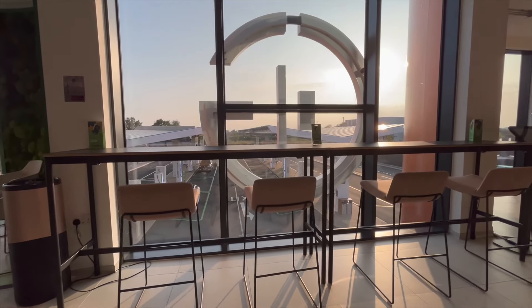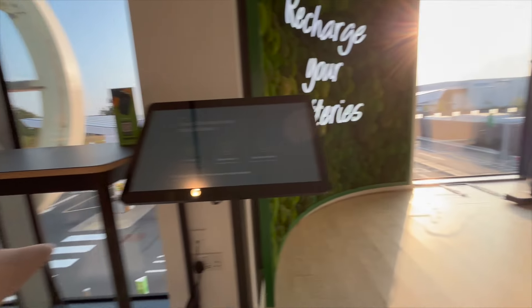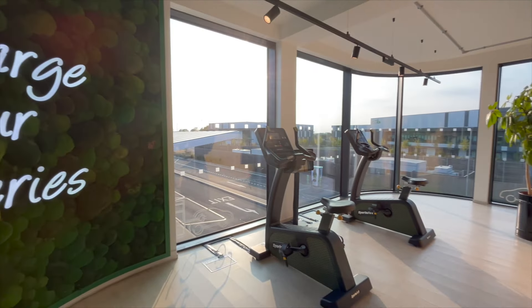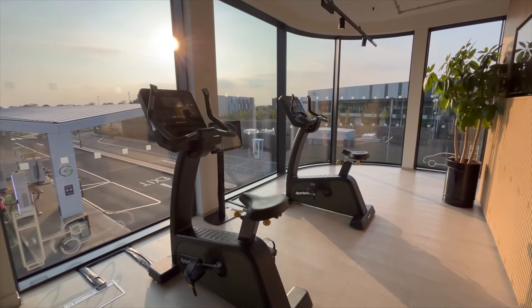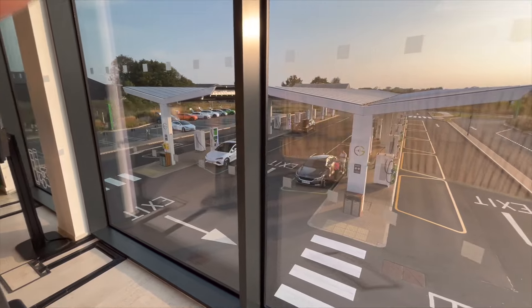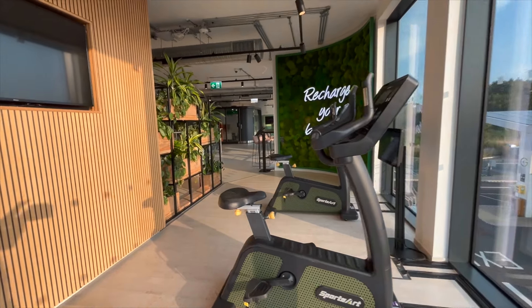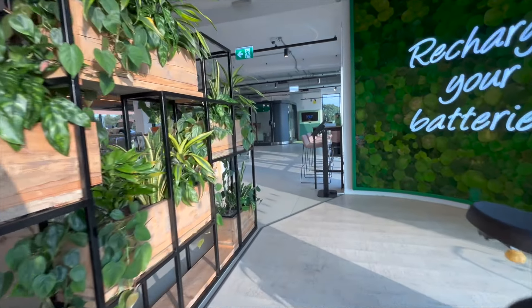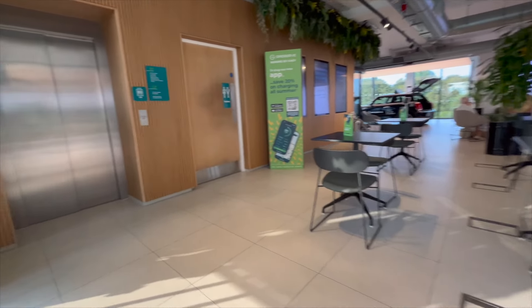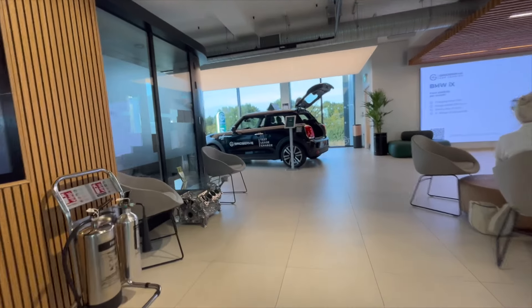Beyond traditional charging points, GridServe has introduced electric forecourts which mimic traditional petrol stations but are dedicated to electric vehicles. These forecourts not only provide charging, but also amenities like coffee shops and micro supermarkets, enhancing the charging experience. GridServe has ambitious plans for expansion, aiming to deliver over 5,000 high power chargers by 2025. This expansion includes the development of electric hubs, super hubs and forecourts across the UK, backed by a notable £526 million green loan targeting 3,000 charge points at 500 sites.